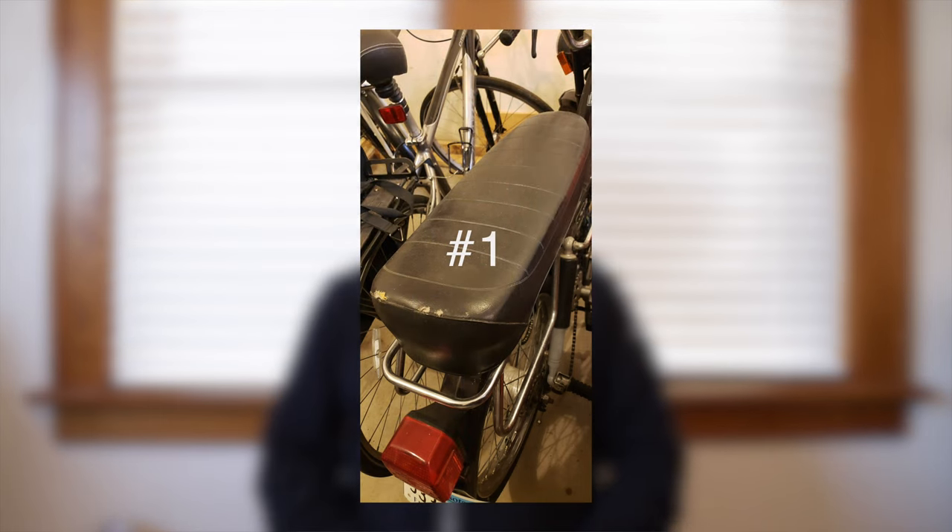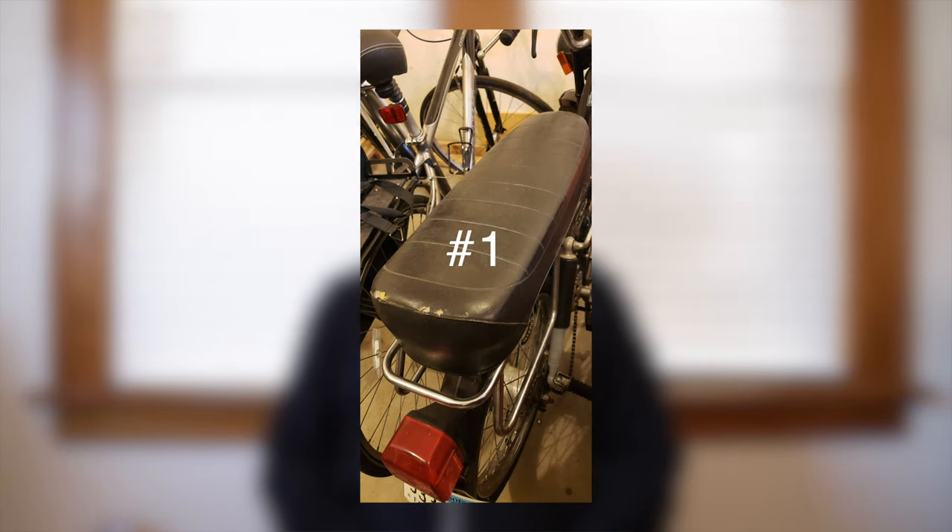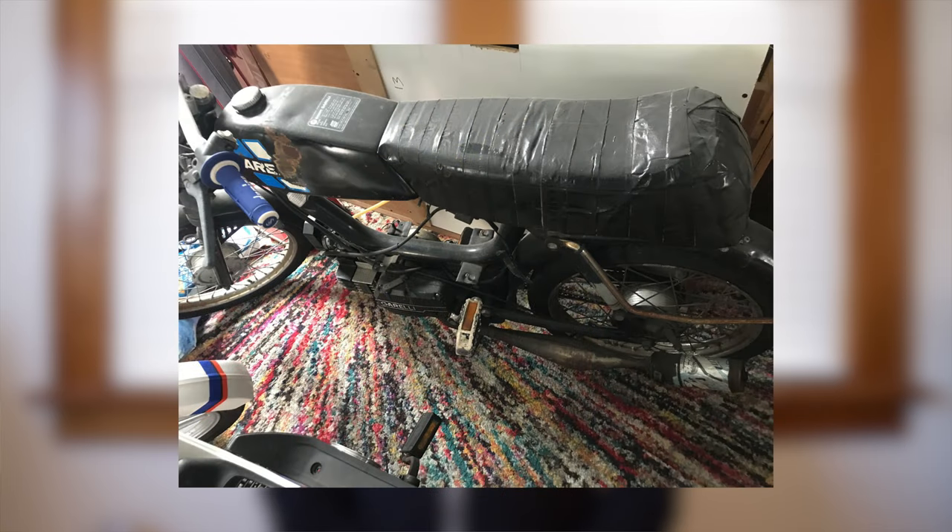Seat number one is from Andrew. It is a Maxi LS long seat. I really like these seats — they're super long and I suspect you could fit three people on it. This one isn't in too bad of condition, but it could always use a recover.